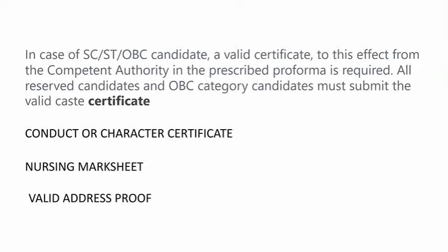If you have any of these documents absent, then start your further process to issue each certificate, so that your document verification goes smoothly. Your document verification will be required.